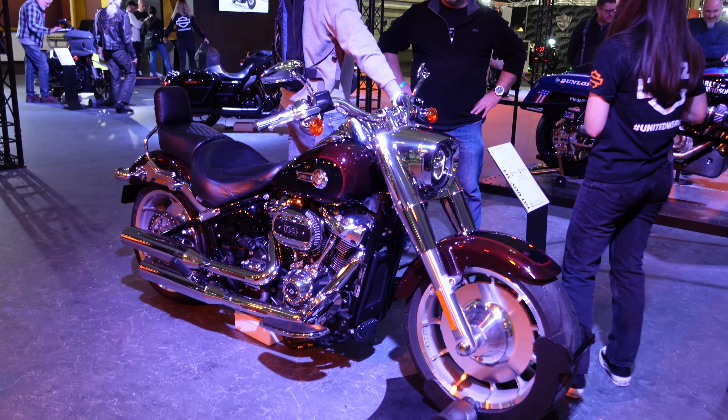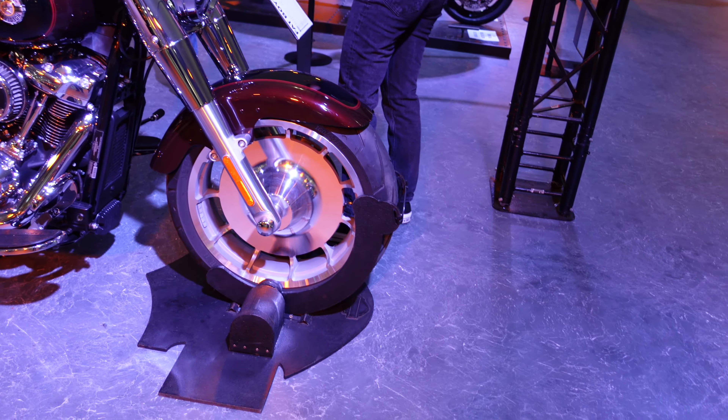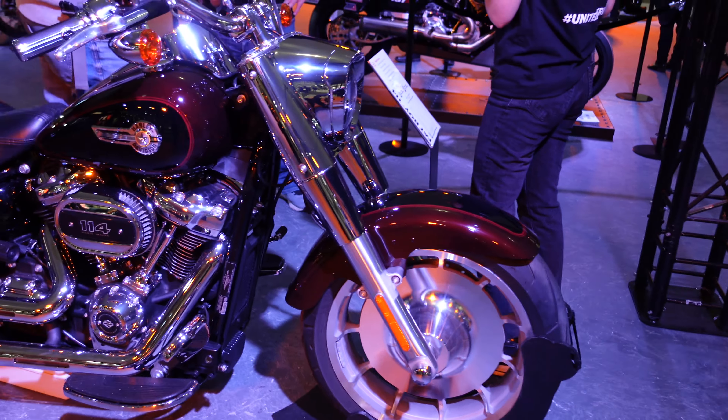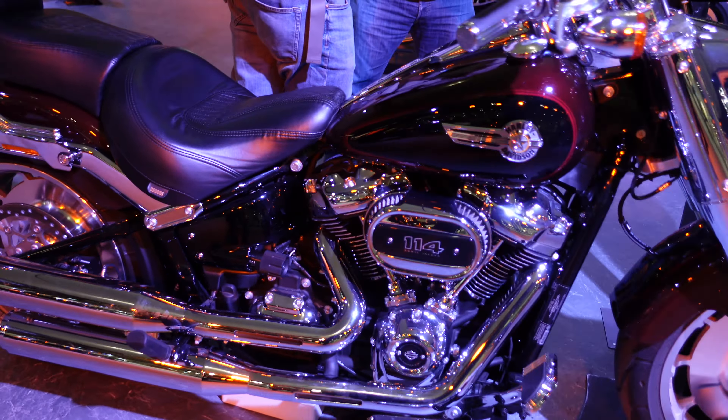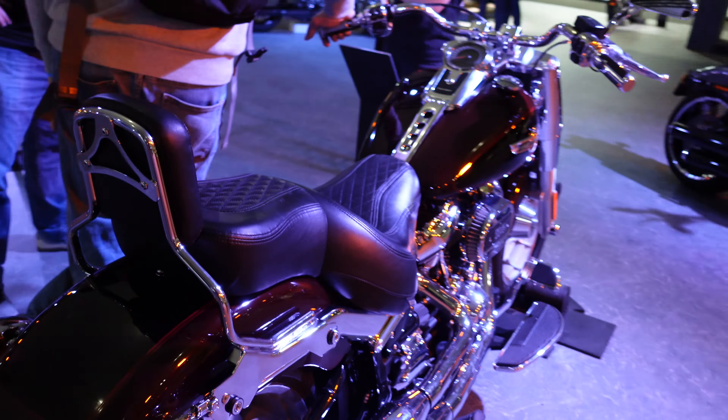Up here in the middle we have a Fat Boy with a 114 cubic inch engine. You look at it — I really appreciate the engineering on that front wheel. It looks like it's just cut from a single block. And yeah, just so much chrome, so much chrome. That bike is just so over the top.